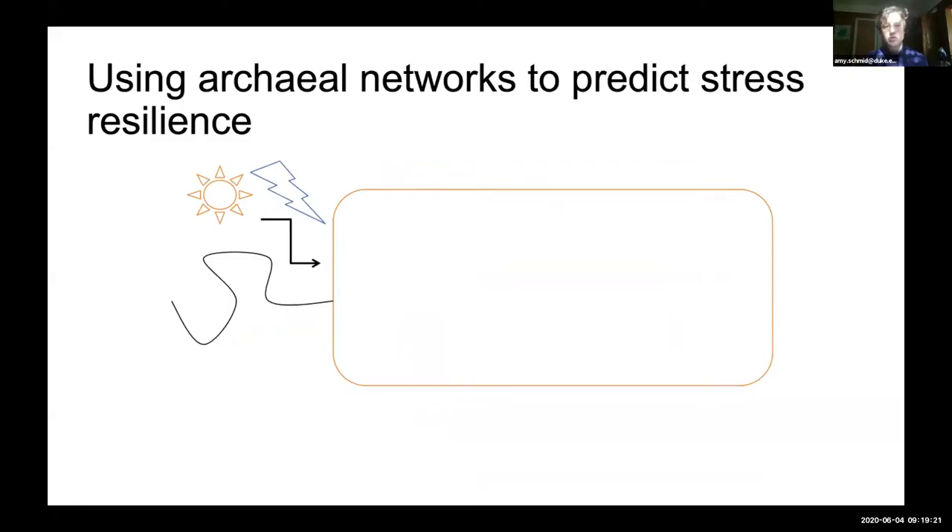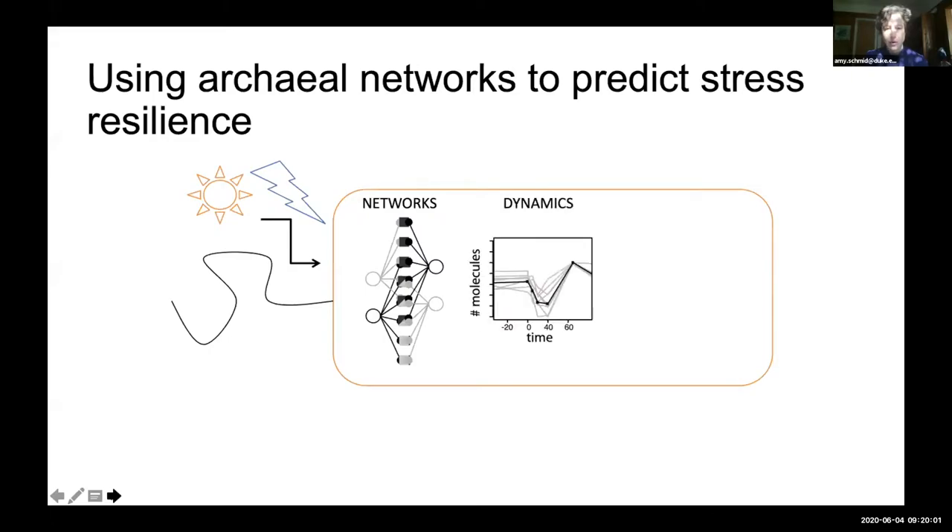In my lab, we use a network approach in these archaeal model systems to predict how organisms might be resilient to stress over time in dynamic settings. This is our unique approach to address questions central to systems biology. In response to environmental conditions, we are in the business of building molecular networks from genomics data, and from those networks predicting how changes in levels of molecules over time may enable us to make predictions about the phenotypic outcome. This is our take on genotype-to-phenotype relationships, with the goal of predicting the phenotypic response to stress in the environment.